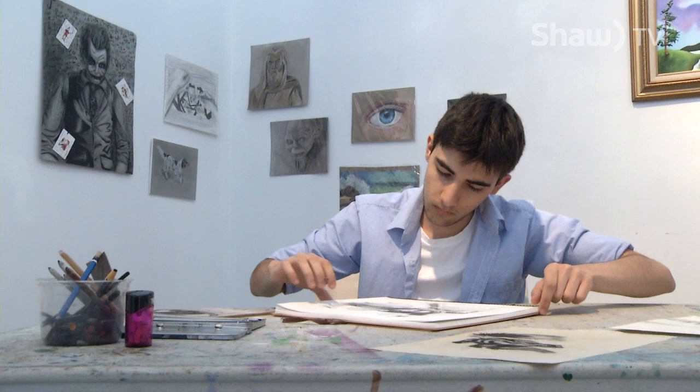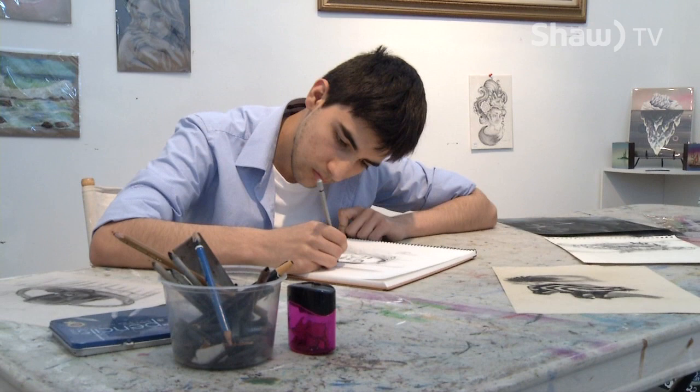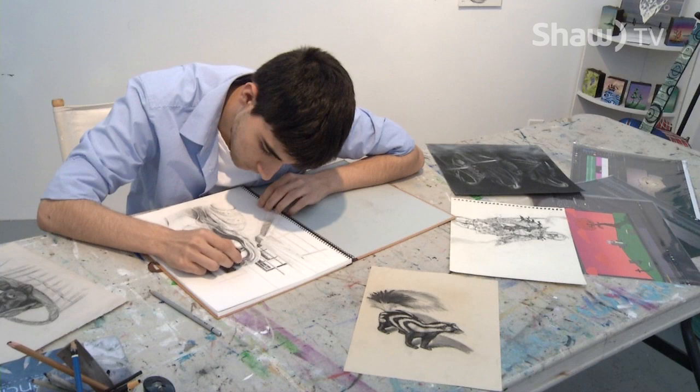I would love to one day work on a Disney movie or do the next Toy Story or something like that. For more information about his art, you can visit drawingsbyzags.weebly.com. Reporting for Go on Shaw TV, I'm Brendan Osborne in Kelowna.